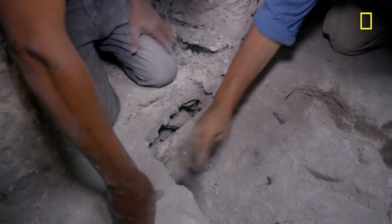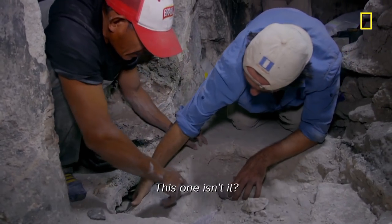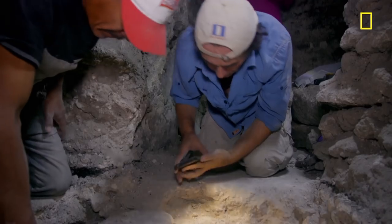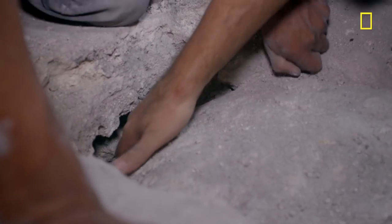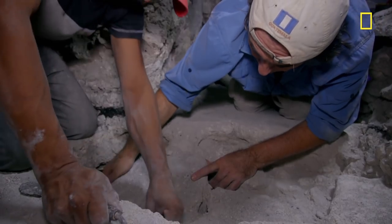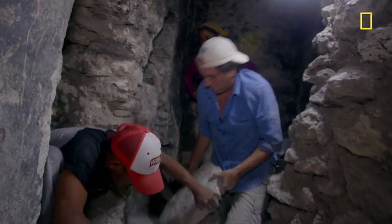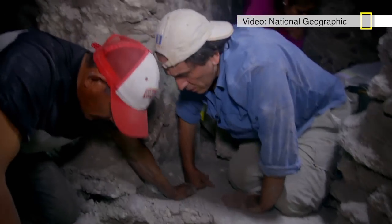But a heavy slab of stone blocks their progress. We don't want anything underneath to break. One wrong move now could be disastrous. It's nerve-wracking. All the signs point towards this being a high-status grave, but out here, human remains rarely survive the acidic limestone soil.